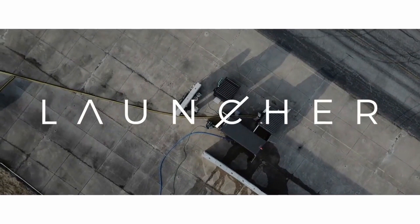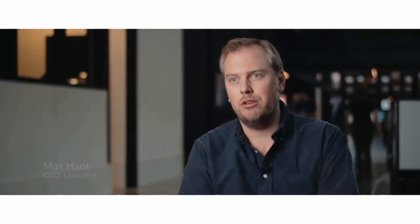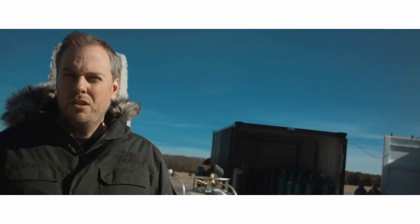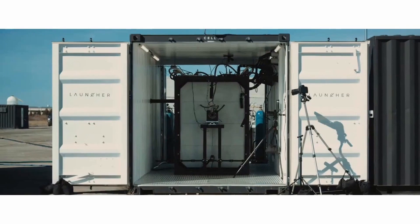Launcher is a team on a 10-year journey to send small satellites to orbit. We're building a launch vehicle that will be able to send 300 kilograms of payload to lower orbit for our customers, who will be satellite companies. Most of what's inside the container is the test stand, which you can think of as a deconstructed rocket.